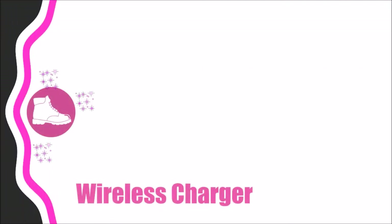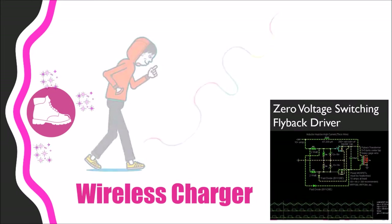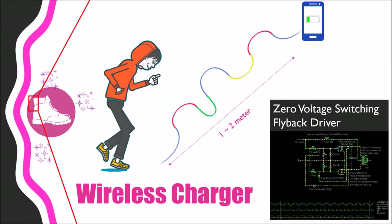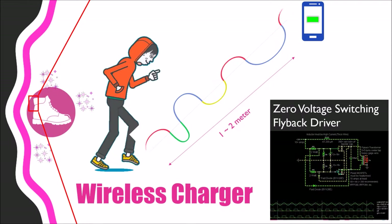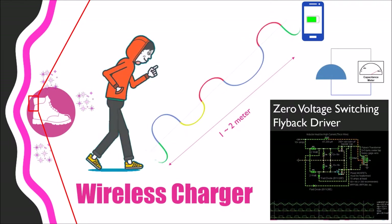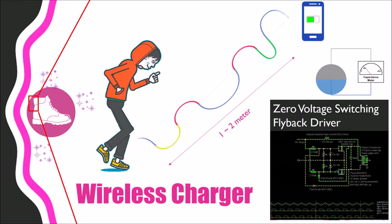Finally, our last module in the Exuberant future shoes is a state-of-the-art wireless charger. We use a zero voltage switching flyback driver, which means you can charge your gadget at approximately one to two meters distant from the shoes via magnetic field. It works like other resonance circuits but is equipped with a super capacitor.